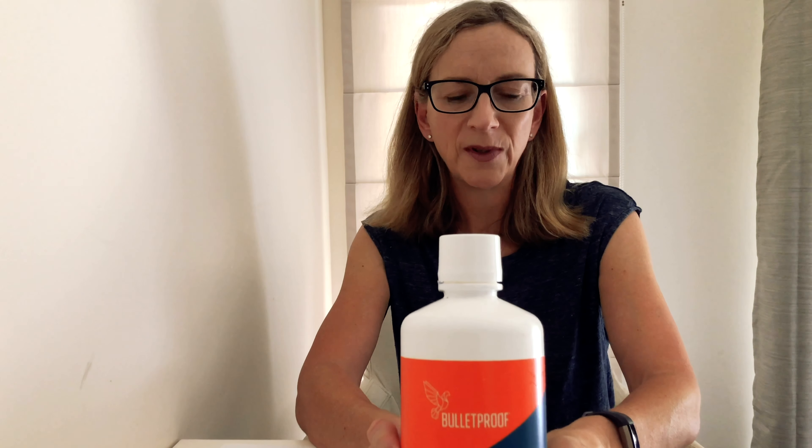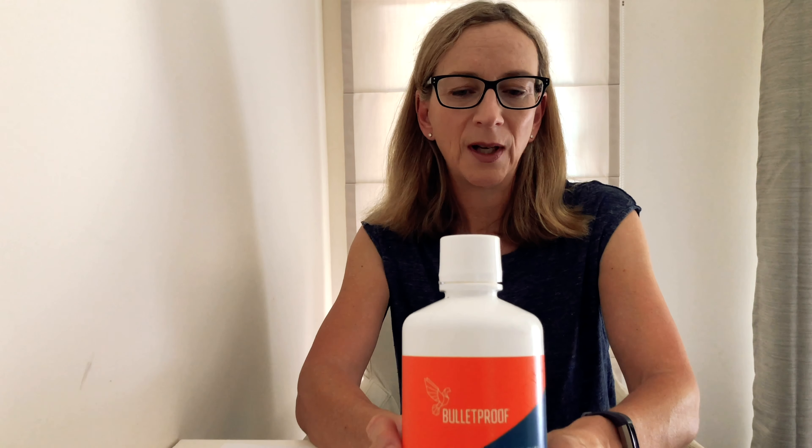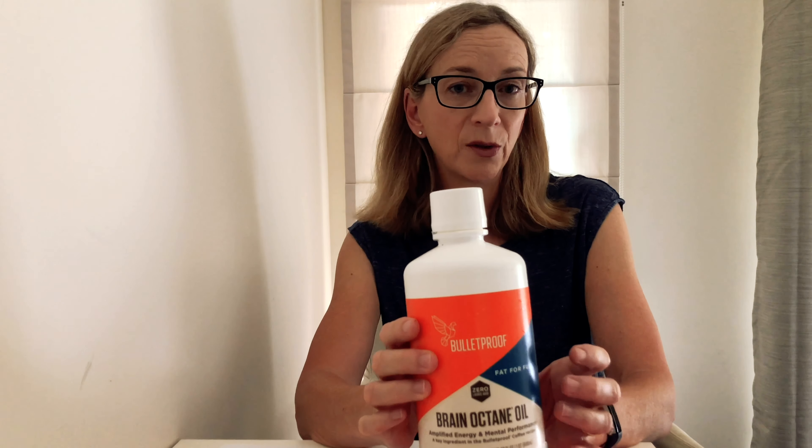The one I typically use is the Bulletproof brand. The Bulletproof Brain Octane is the most powerful and highest quality version of MCT oil — it's a C8 MCT oil — but it's also the most expensive. Many people don't want to spend that much, so the next one down is called XCT oil, which comes in the same bottle. It's not quite as powerful but still very good. I buy both of those from a website called optimoz.com.au, which is a local company that sells a lot of low-carb keto and health products sourced from overseas.